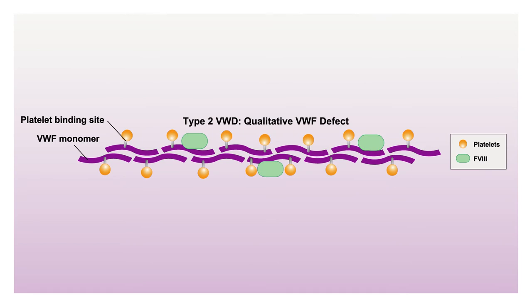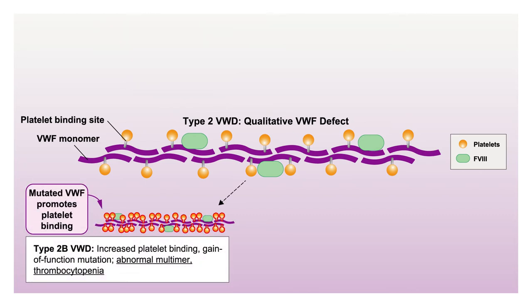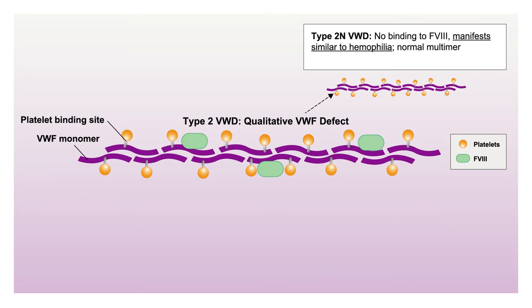In type 2, the protein is simply not normal. For type 2A, the 'A' stands for abnormal multimer—a genetic defect causes multimers not to assemble appropriately, losing the high and intermediate multimers and reducing platelet binding sites. In type 2B, it's a gain of function where increased binding to platelets soaks up VWF, lowering plasma levels. In type 2M, a mutation strategically prevents VWF from binding to platelets at all. In type 2N, the defect prevents VWF from binding adequately to factor VIII, so no factor VIII is seen on the molecule.